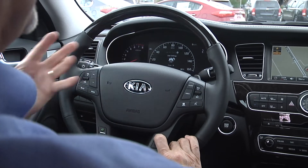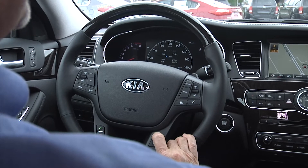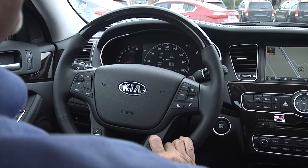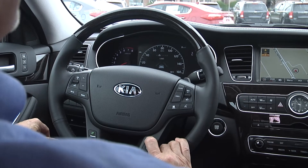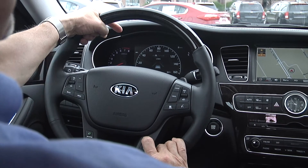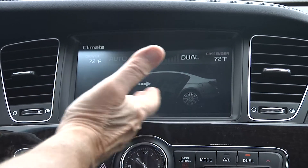There's a lot of information in the dash. You've got your user settings, which you can set for the seat sliding back for easier exit. You've got double trip odometers, a timer, and average miles per hour. This is your lane departure warning system display.